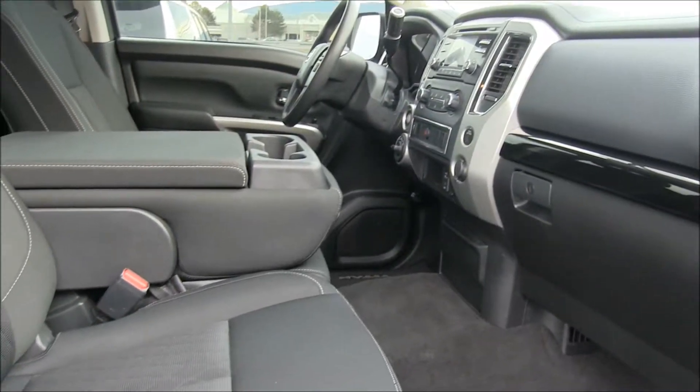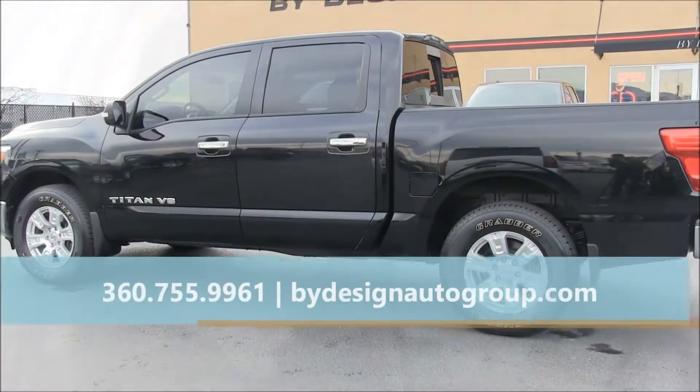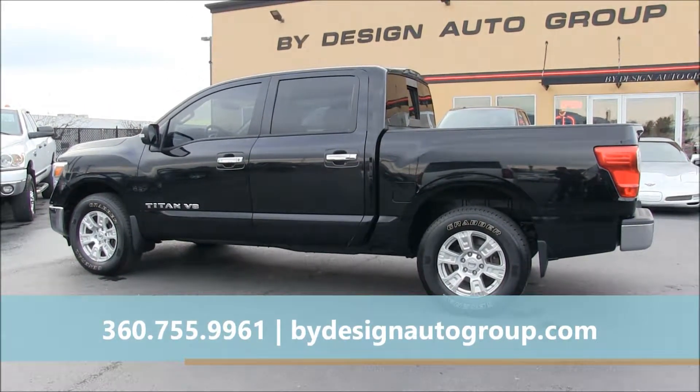Stop in today and experience the ByDesign Auto Group difference. There's no high-pressure sales and we have competitive pricing and great financing options. For more information on this Nissan including pricing, give us a call or click on our website, ByDesignAutoGroup.com.